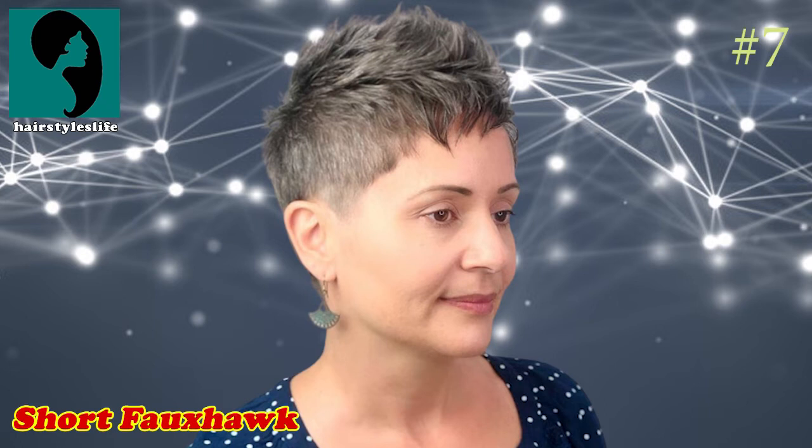Number 7: Short Foxhawk. If you're looking for edgy short cut hairstyles for women, the tapered pixie with a spiky top is a great option.